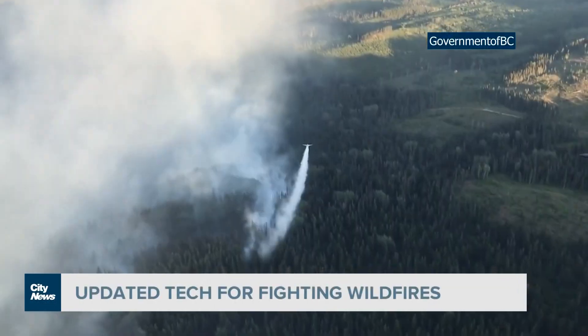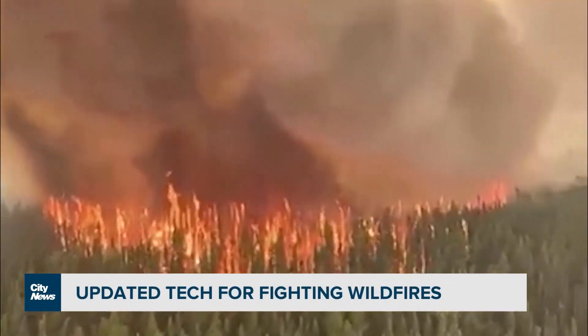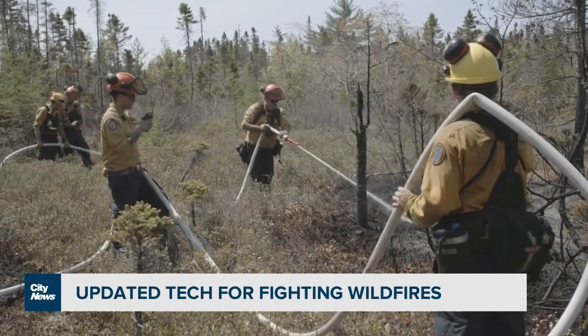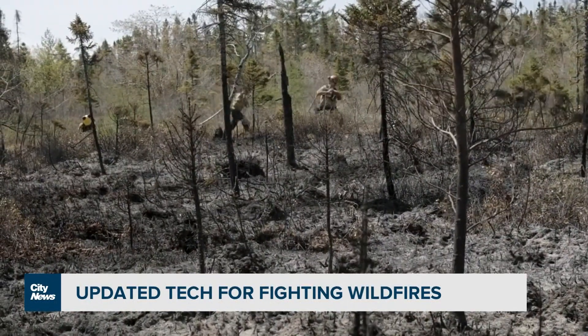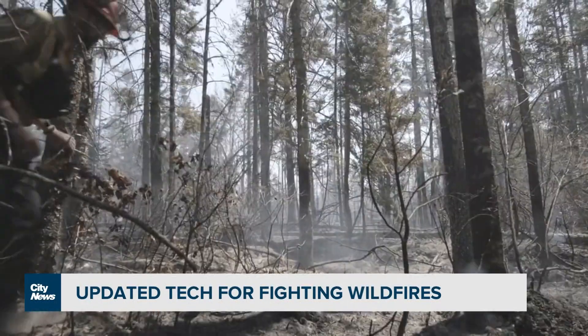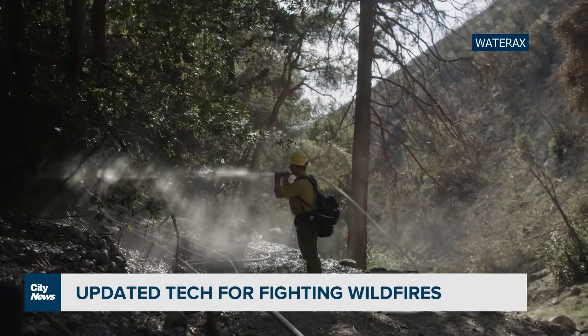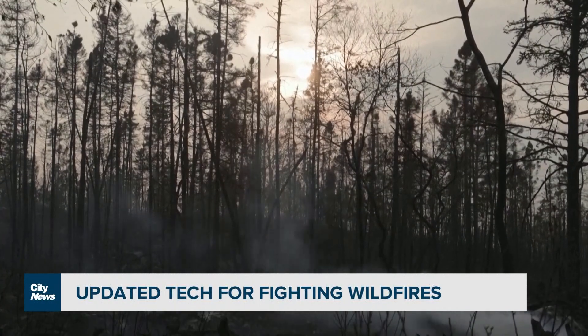Most Canadians, when you think of wildland firefighting, they think of a yellow plane flying above and dropping water, which is an excellent tool. But what they're forgetting is there's thousands of men and women in the forest, remote, living in the forest, and in the mud, in the dirt, and using pumps, drafting water from lakes and rivers, engineering their way to the fire every day.